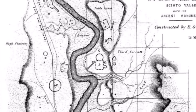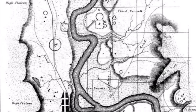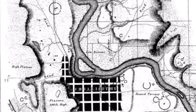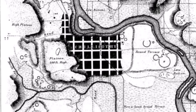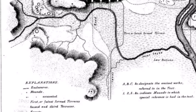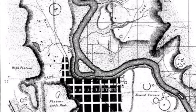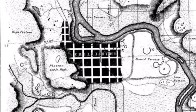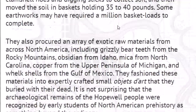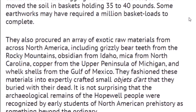All these earthworks here in the area were made with basketfuls — or maybe deerskin loads — of earthen material weighing up to 30 pounds, they estimate. In some of these earthworks, it would have taken over a million basketfuls of earthen material to make them. That is pretty impressive. I'll leave links below, but they talk about the basketfuls — maybe a million total in some of these earthworks.